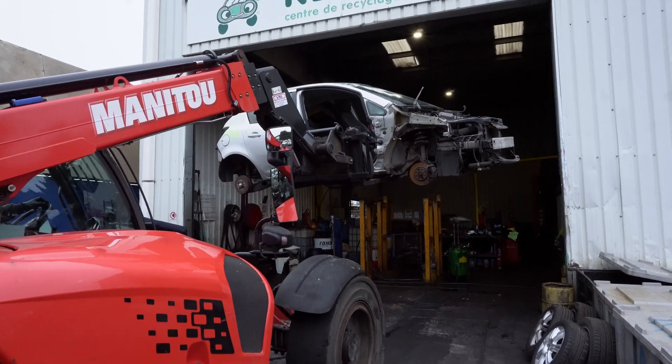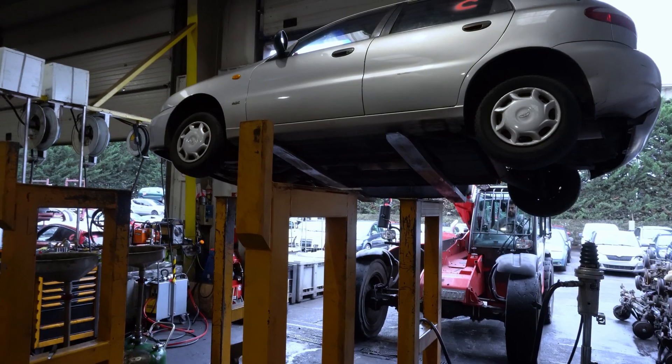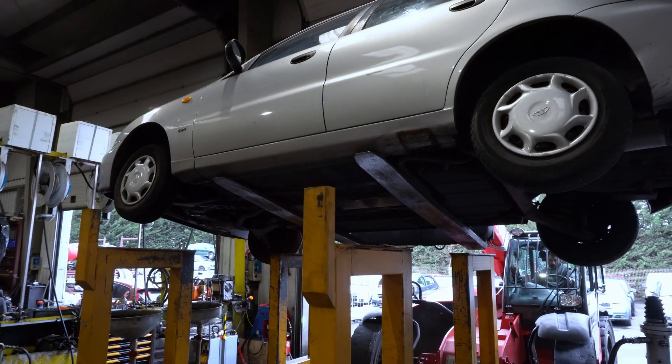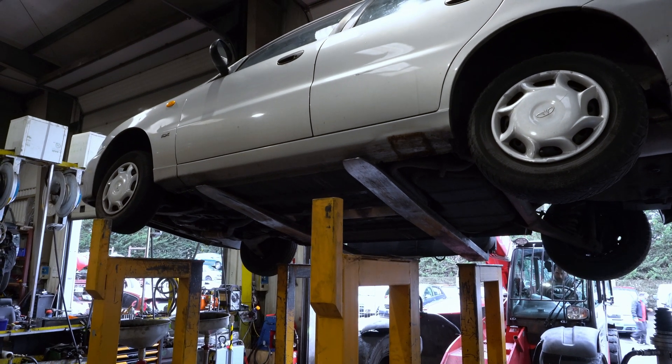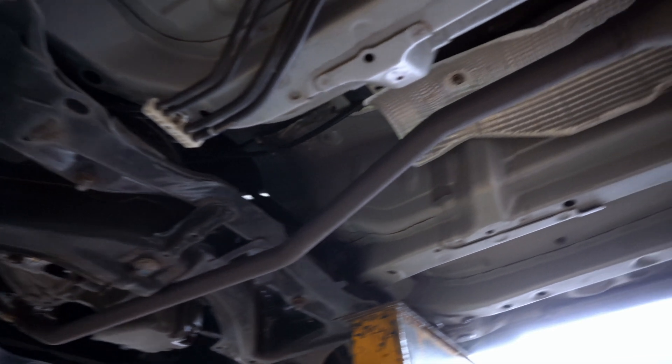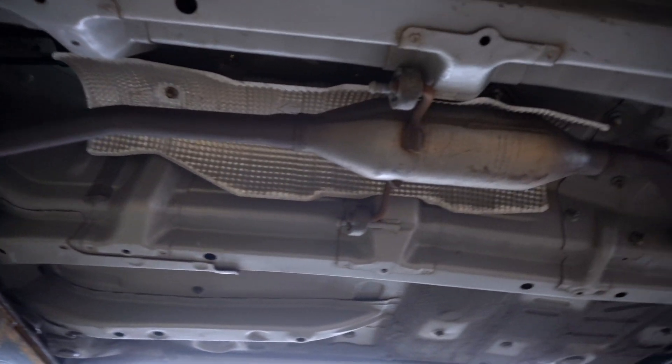Platinum group metals, or PGM, are classified as critical raw materials by the European Union. The main application for PGM is in automotive catalytic converters, where these critical metals play an essential role to neutralize toxic gases.